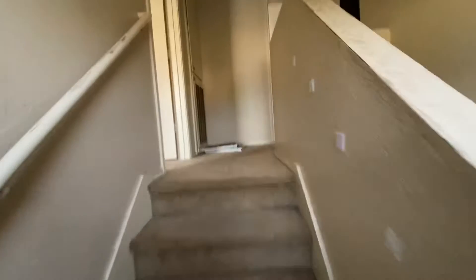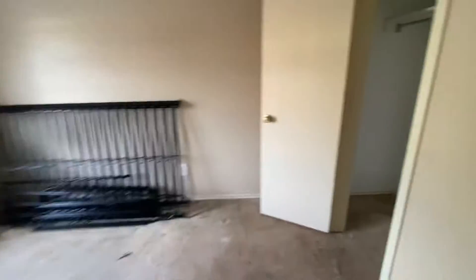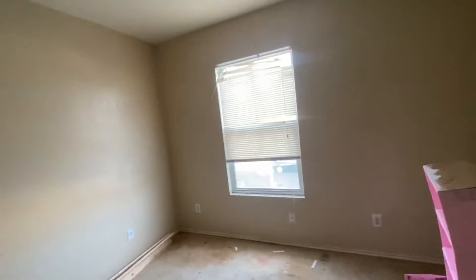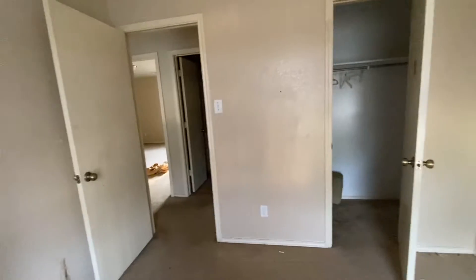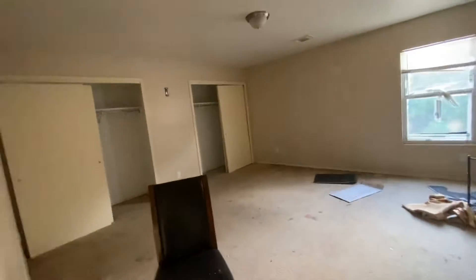All bedrooms are upstairs. Bedroom number one is right here to my left. This is the one bathroom upstairs for now. Bedroom number two. And then finally the master — the master is a very decent size.